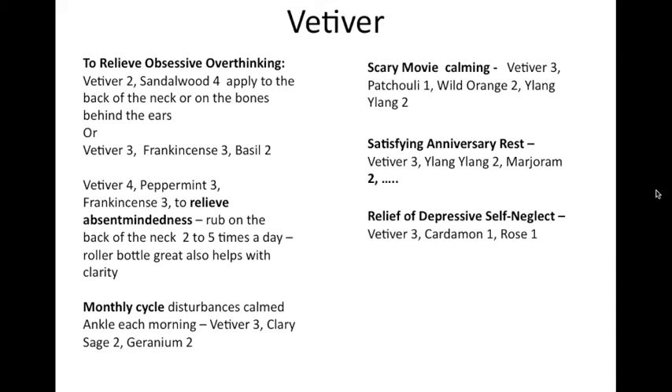For anniversary grief — vetiver, myrrh, and marjoram. Sometimes on the anniversary of a sad event, people feel they need to revisit all of the sadness; this helps put the sadness in its proper place. For depressive self-neglect — when people get depressed and stop showering, stop exercising, and eat all the wrong things — use vetiver, cardamom, and rose. Many older people fall into this routine where it becomes a pattern, so this is a great tool to break it.